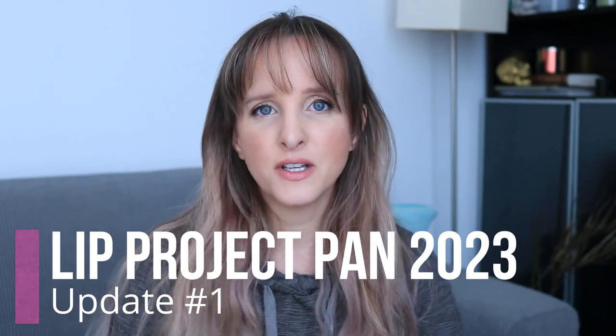Hi, it's Ann here and today's video is my first update for my lip project pan for 2023. Yes, I am actually doing a lip project pan. If you don't recall an intro, it's because I did it way back in January. I've kind of put off doing an update because I felt like I was failing a little bit at this project.